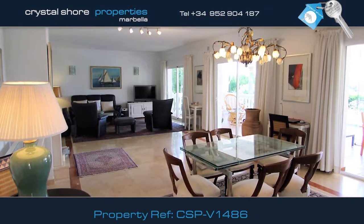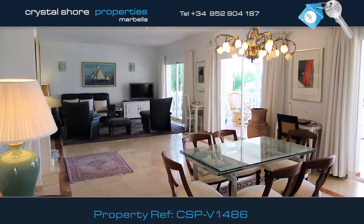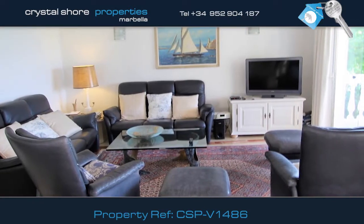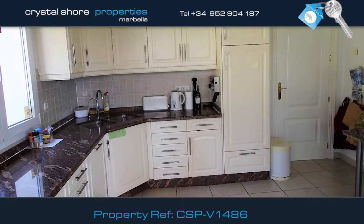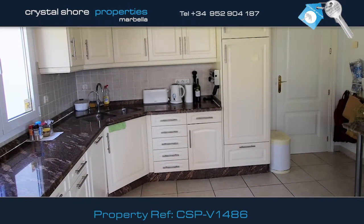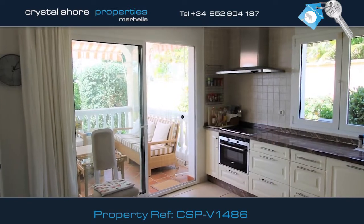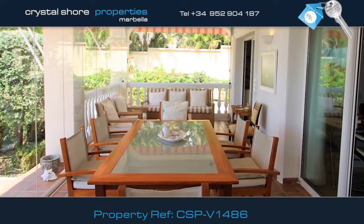The villa boasts this large, airy lounge and dining room, with doors that open onto the terrace, where there's lots of space for an extensive range of lounge furniture. The kitchen is large and has all the modern appliances, including a dining area. Doors lead directly onto the terrace, ideal for preparing for alfresco dining.